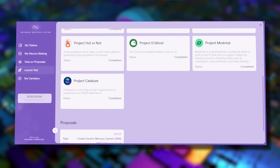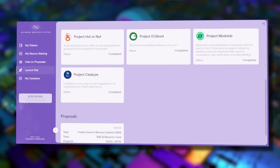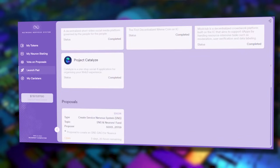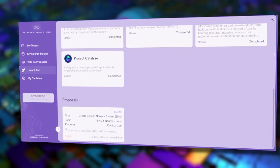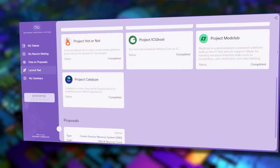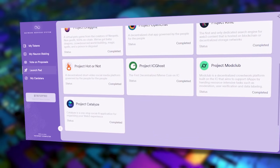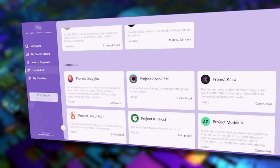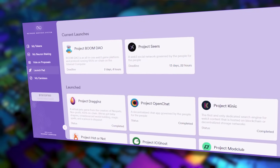There is no launchpad token you have to buy to get into it. These are fair launches, wide open to anybody. All you need is the Internet Computer currency, which is available on almost every exchange, transfers almost instantly with almost no fees. Then you can immediately buy into these projects. Before buying into any of them, I actually watched a bunch of them launch and didn't buy into them.